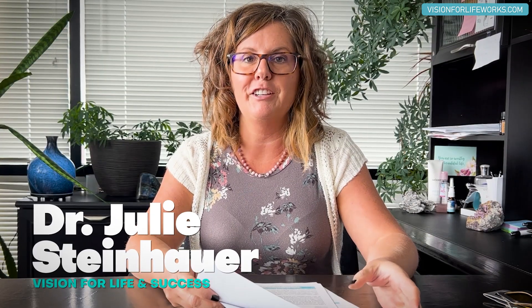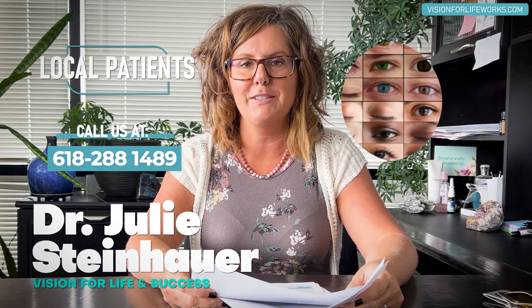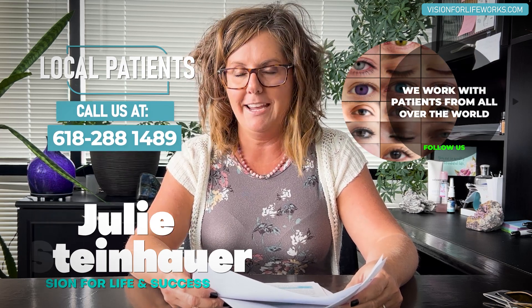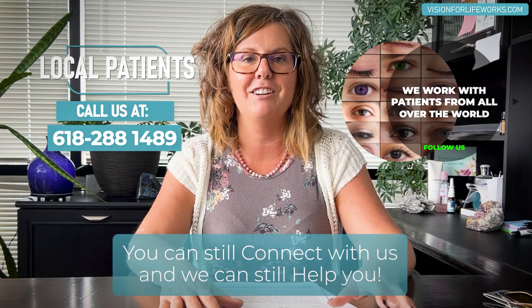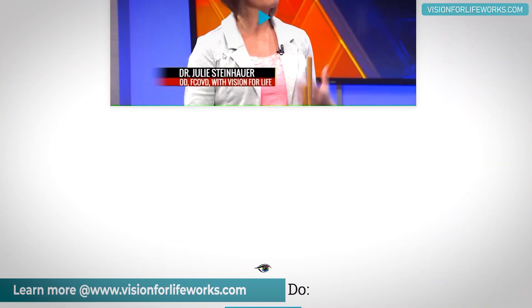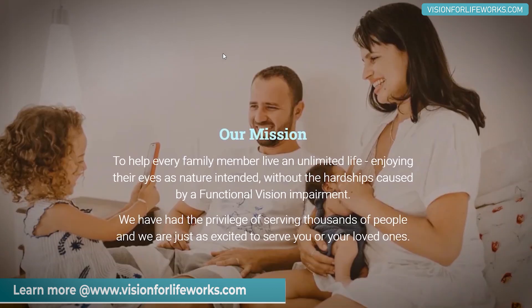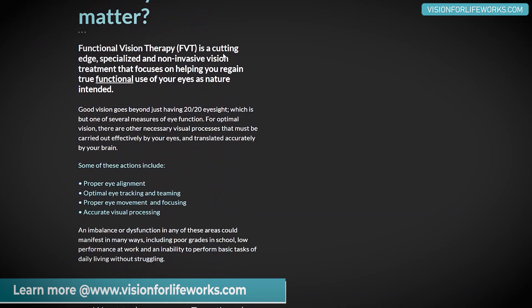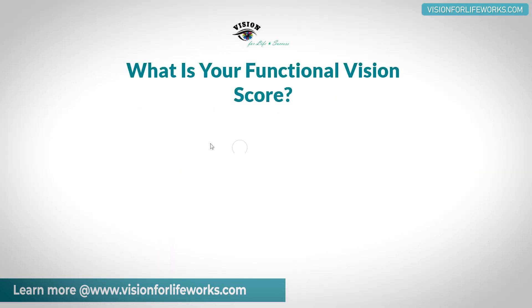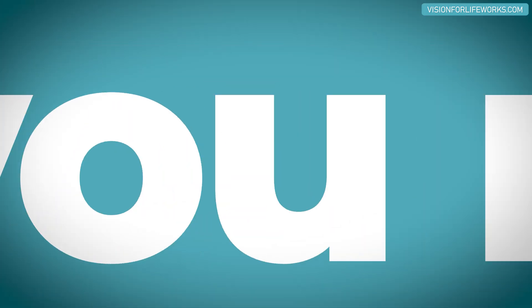Before I go into that, let's tell you how you can connect with us. If you're local, call us at 618-288-1489. If you're not local, that's okay — we can still help. Go to our website at visionforlifeworks.com. There you can take a questionnaire, read some of our success stories, and if you're ready to take the next step to improving your vision, schedule a consultation right on our website.